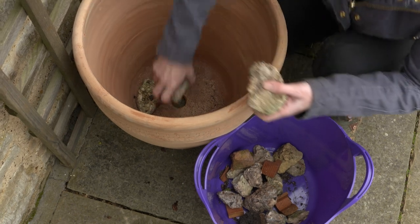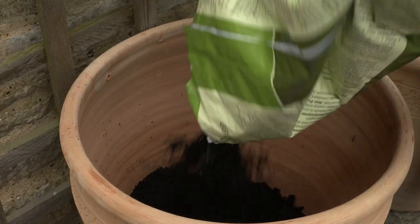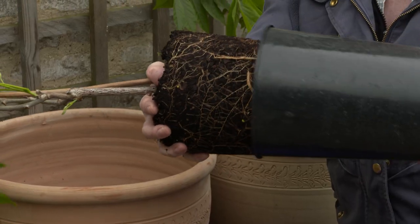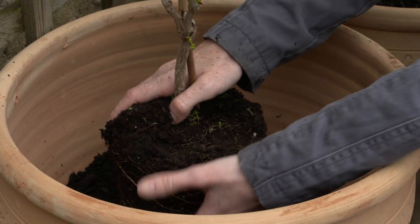If you're planting in a pot, it will need lots of water. Use as large a pot as you can — your plant will be happier and need less watering. Make sure there is good drainage. Put some broken bits of pot in the bottom and use a good peat-free compost.